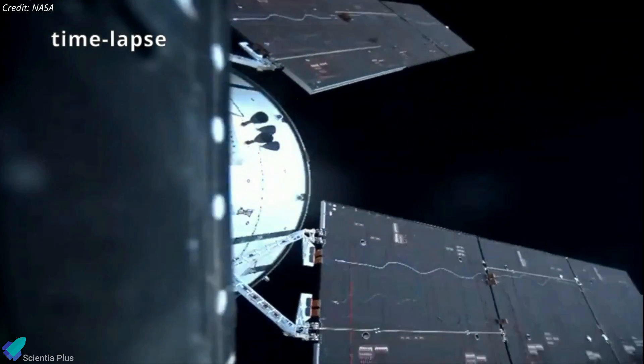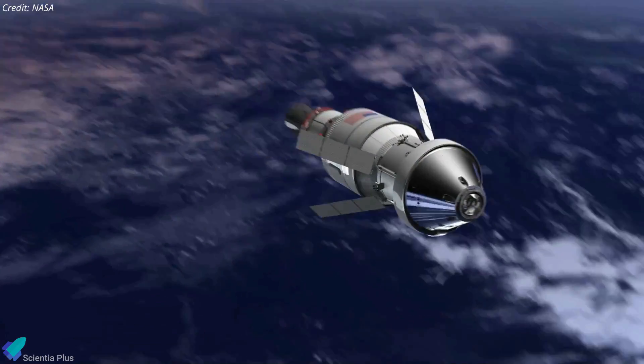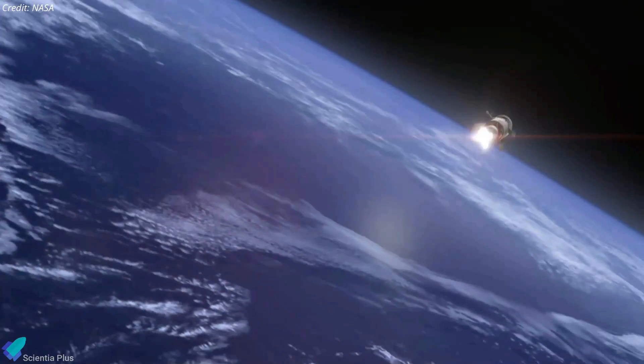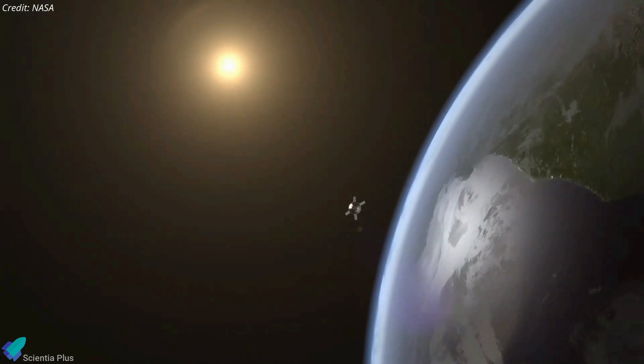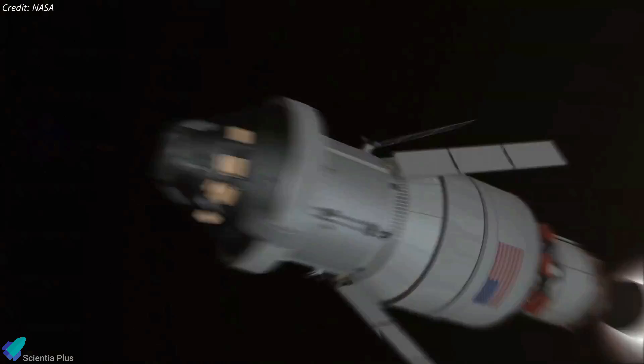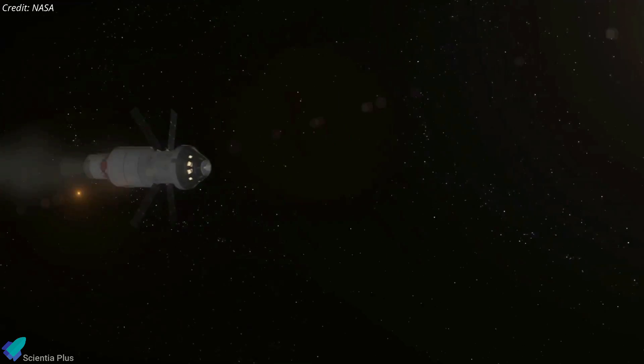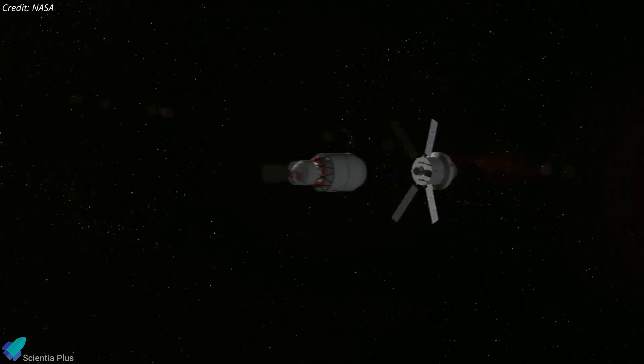As the spacecraft made an orbit around Earth and deployed its solar arrays, the interim cryogenic propulsion stage gave Orion the push it needed to leave Earth's orbit and travel toward the moon. This maneuver, known as the Translunar Injection, will guide Orion close enough to be captured by the moon's gravity. The Orion spacecraft separated from the interim cryogenic propulsion stage about two hours after launch.